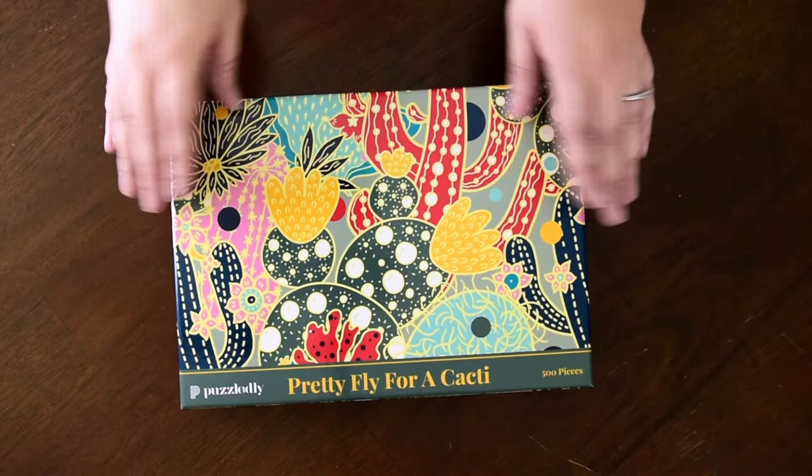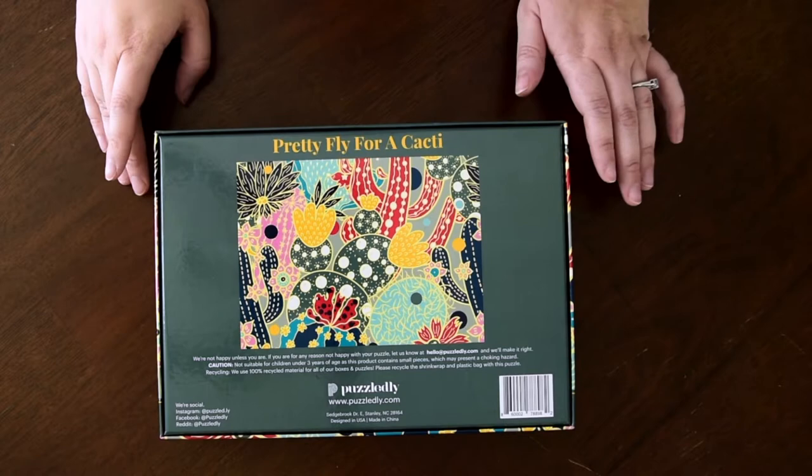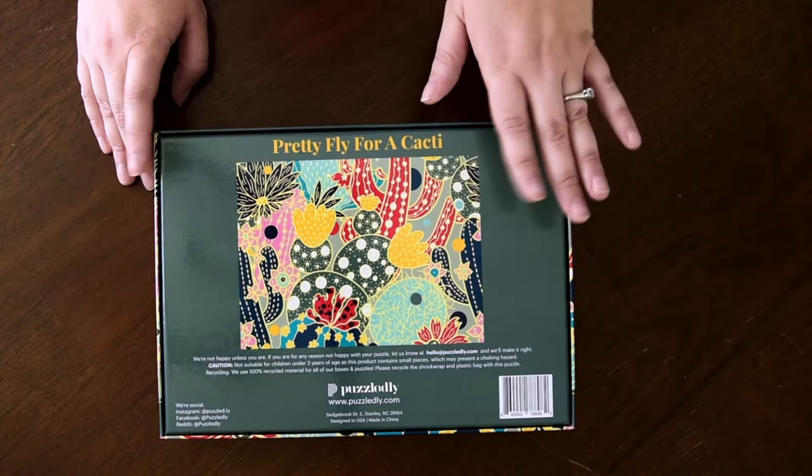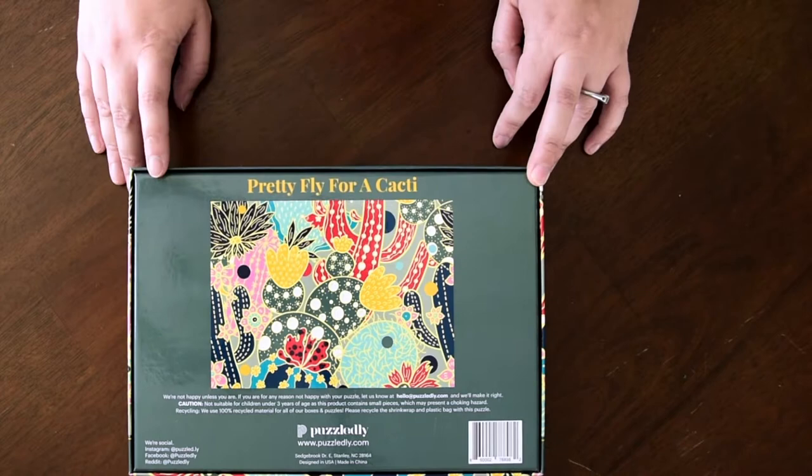Here is the puzzle that I'm doing — Pretty Fly for a Cacti by Puzzledly. On the back is where all the information is, but again it's really simple. It just has another picture of the graphic in its full picture, because on the sides here this is the actual full graphic, and then just some caution stuff.